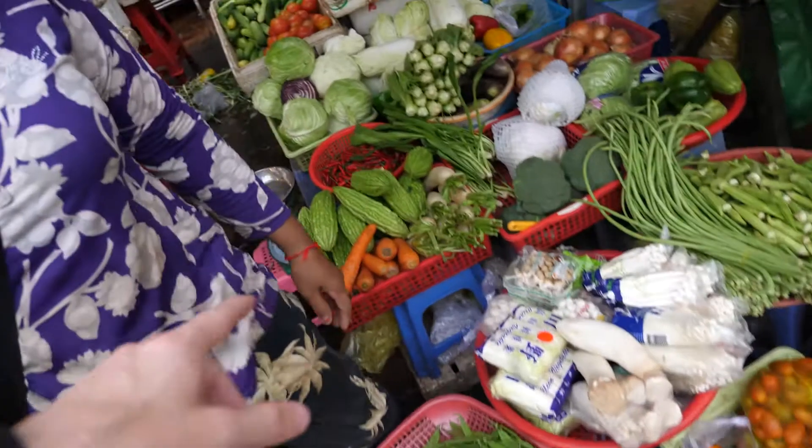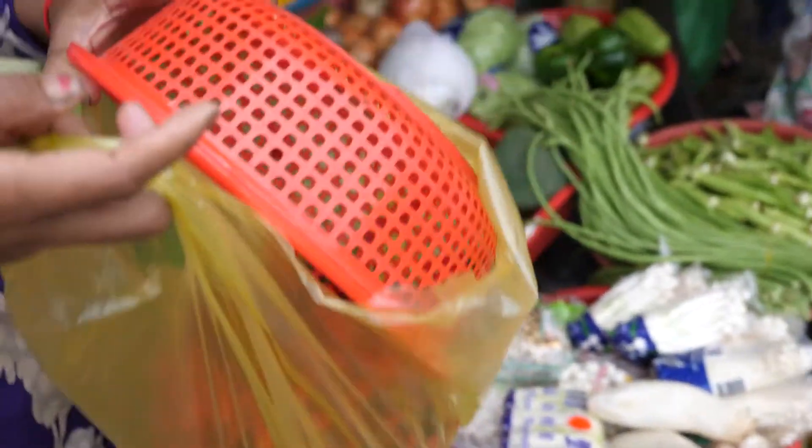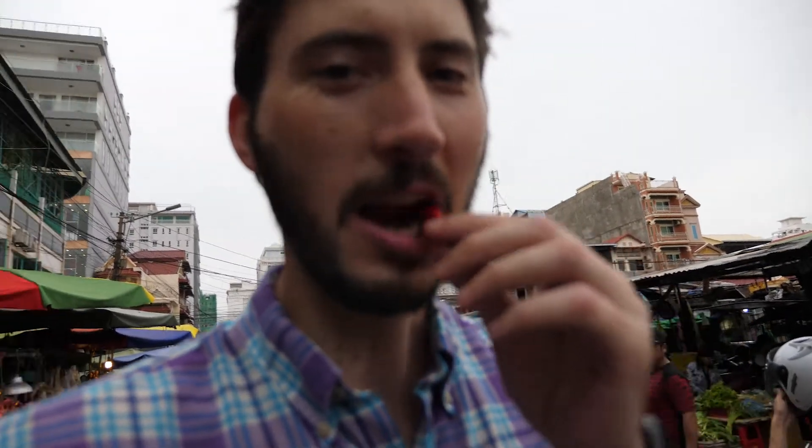How much are these red ones? I did something a little crazy — we've been eating these really great red chilies with every single meal, so I thought, why not take some home? It's hard to know what a kilo really looks like, but I've got quite a few of these little suckers.